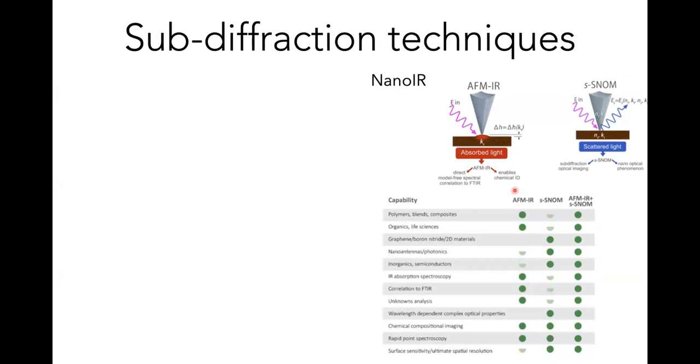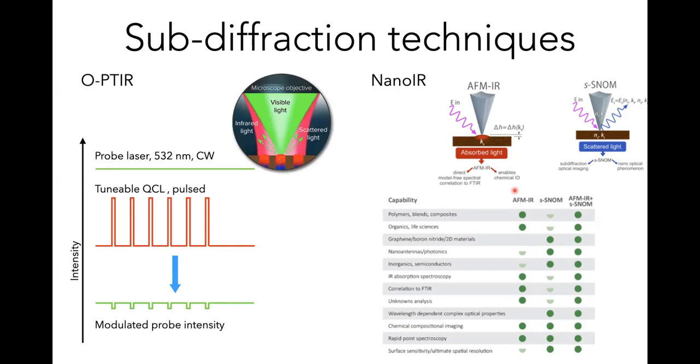AFM-IR produces good quality information when you have volume that can expand — AFM-IR on graphene is not great because it's one atomic layer. SNOM gives very good data for good scatterers like 2D materials. Combining the two lets you reach all kinds of samples. The next technique is optically probed photothermal infrared microscopy, similar to AFM-IR but using a laser instead of the AFM tip.